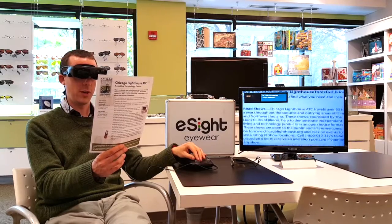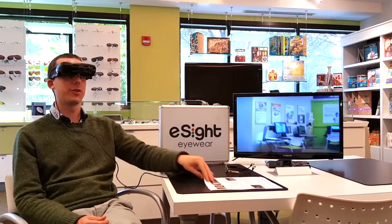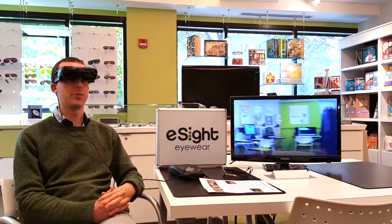I'm able to focus at near with these, I can focus at distance, I can focus at intermediate — wherever I want to focus, these will do that and allow me to magnify things.